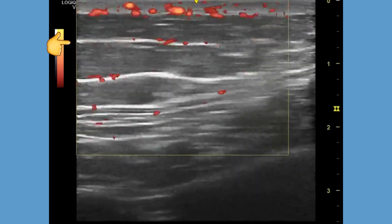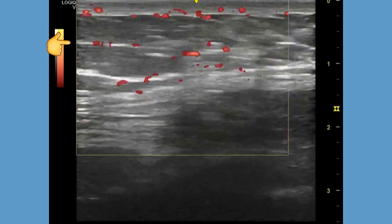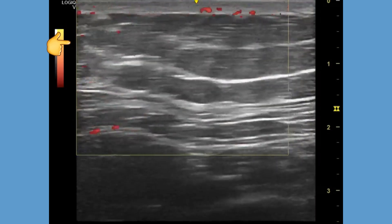On color Doppler, they usually show little or no vascularity. Lipomas usually produce little or no tenderness or pain on pressure.